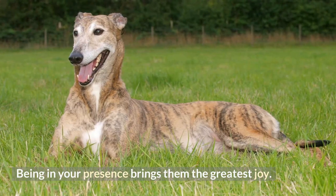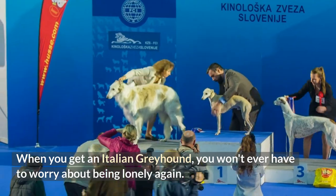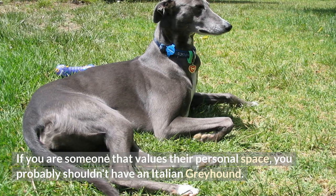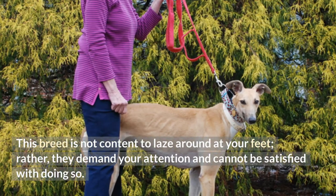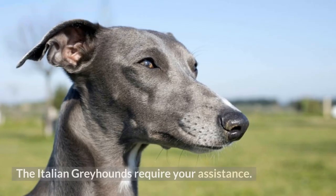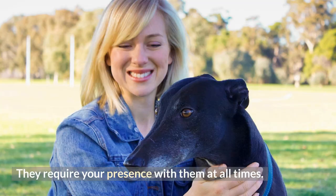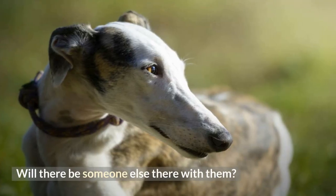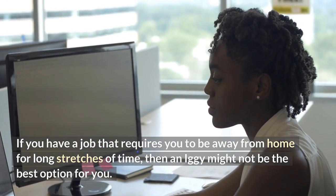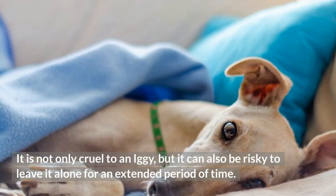Being in your presence brings them the greatest joy. When you get an Italian Greyhound, you won't ever have to worry about being lonely again. If you are someone that values their personal space, you probably shouldn't have an Italian Greyhound. This breed is not content to laze around at your feet — rather, they demand your attention. The Italian Greyhounds require your assistance and your presence with them at all times. If you have a job that requires you to be away from home for long stretches of time, then an Iggy might not be the best option for you. It is not only cruel to an Iggy, but it can also be risky to leave it alone for an extended period of time.